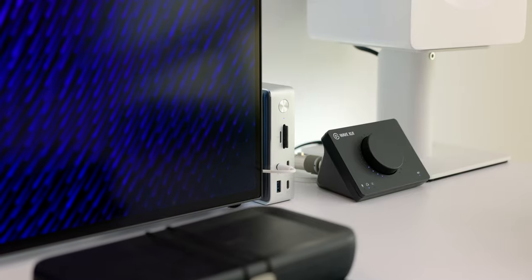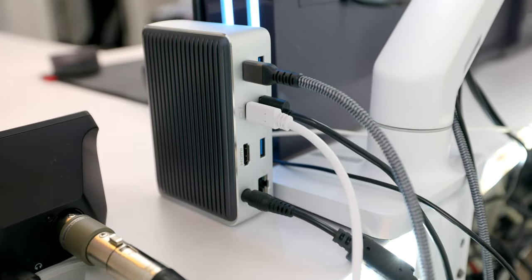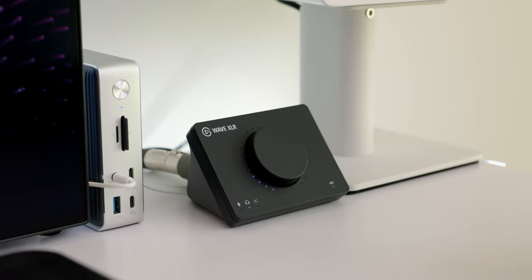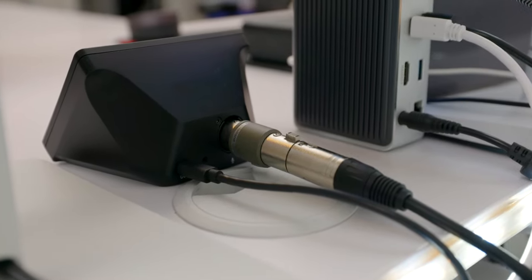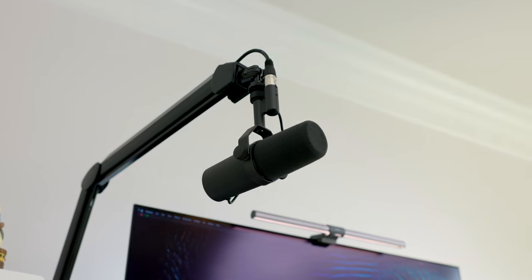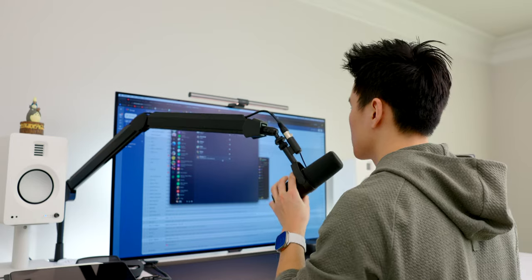I've got my MacBook connected to this Thunderbolt dock from Anker, which also has all my peripherals connected to it — that way I only have to worry about one cable going into my MacBook when I come and go from the setup. If you're planning on having a laptop for your setup, a Thunderbolt dock like this is essential. Next to that I've got the Elgato Wave XLR audio interface, which lets me connect my mic to my computer. I chose this one in particular because it has all the inputs and outputs on the back, so cables can be routed behind and connected without hanging around on my desk. I've got the Shure SM7B microphone — honestly very overkill for what I need, but it's a classic and I think it sounds great — mounted on the Elgato Wave mic arm, which lets me place it closer to my mouth for better sound.